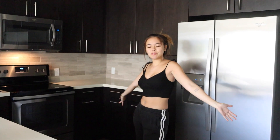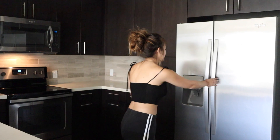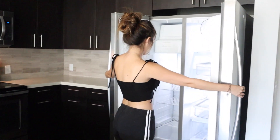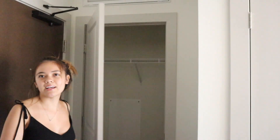So as you can see when you first walk in, there's the kitchen and a lot of storage space, which I'm excited about. And then right when you walk in, to the left, is a little coat closet.